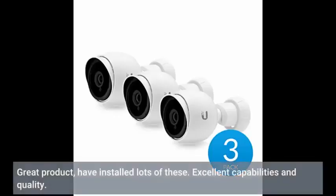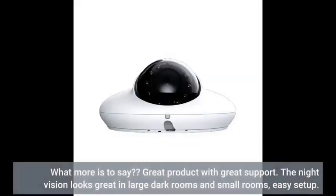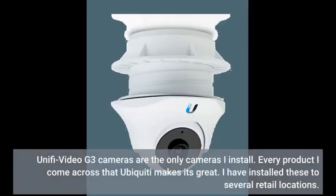Great product — have installed lots of these. Excellent capabilities and quality. Great product with great support. The night vision looks great in large dark rooms and small rooms. Easy setup. UniFi Video G3 cameras are the only cameras I install.